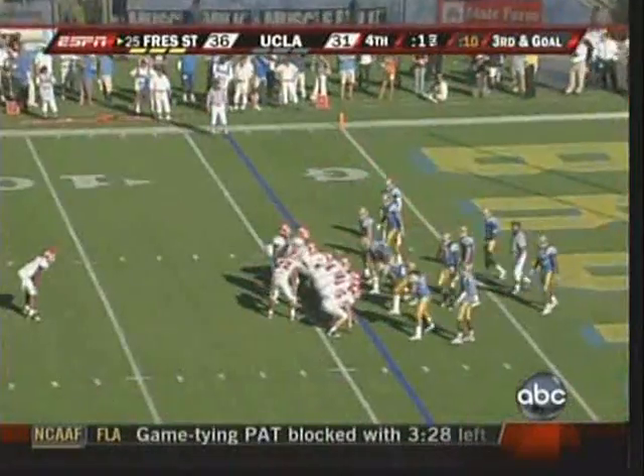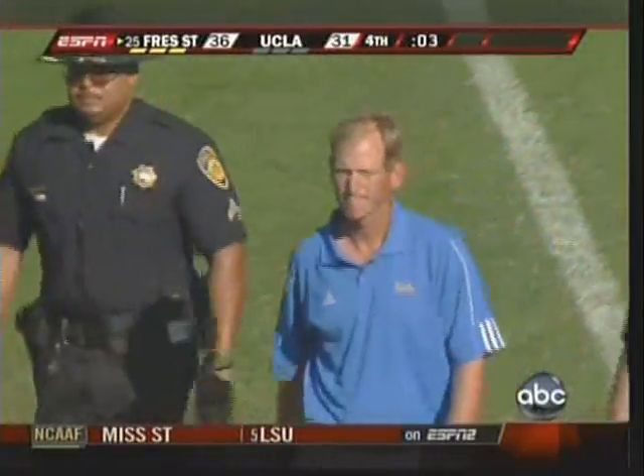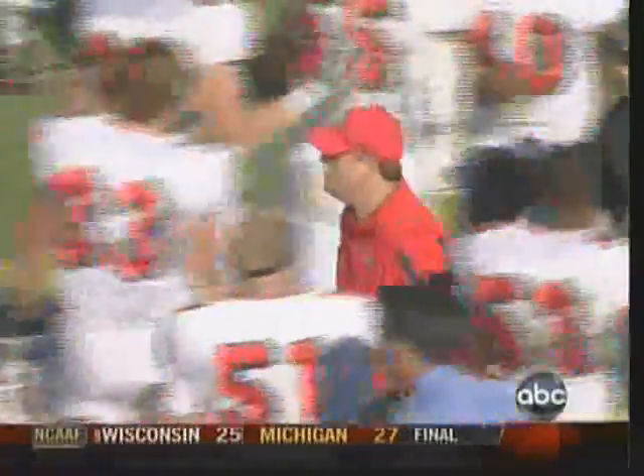UCLA drops to one and three on the season. Sidelines — they're getting everybody up, clad in red to celebrate. First win ever here at the Rose Bowl over UCLA for Pat Hill and the Fresno State Bulldogs. It wasn't easy, though. Two good friends right there with a lot of respect for each other, shaking hands.